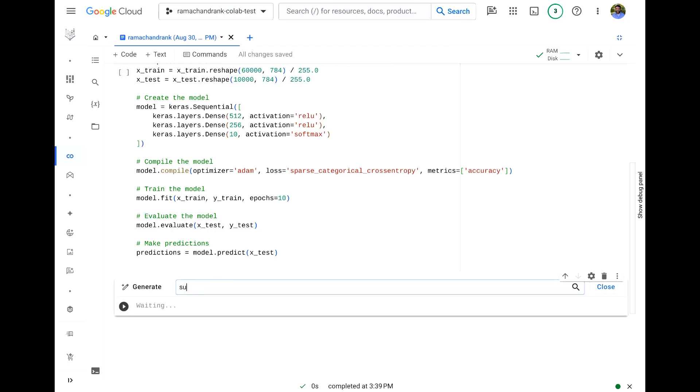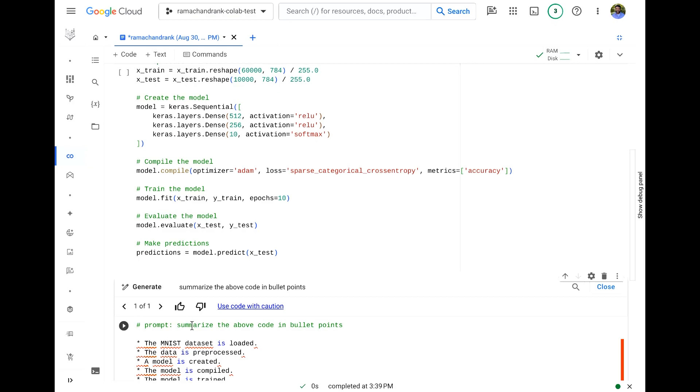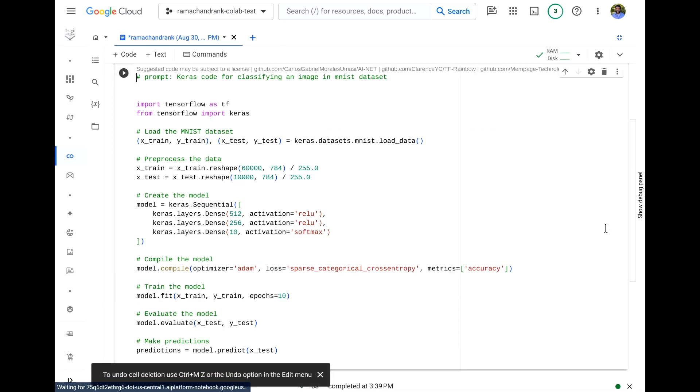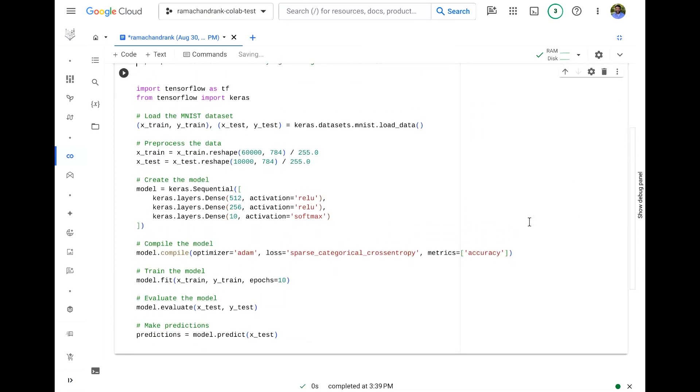Let me show you one other cool thing: you can say 'summarize the above code in bullet points' and it gives you a nice summary of the code, which you could drop in as a comment. As you build up your notebook and add more code, the code completion and code generation gets smarter — it uses the entire context you provide in the notebook to generate more useful, more relevant results.